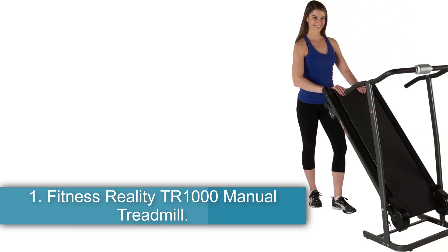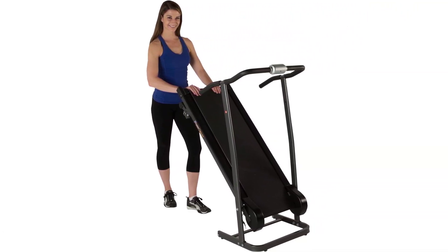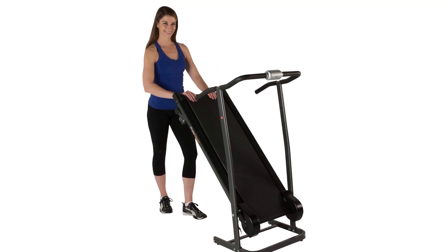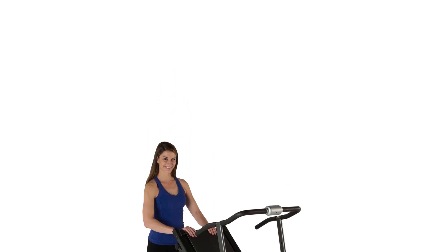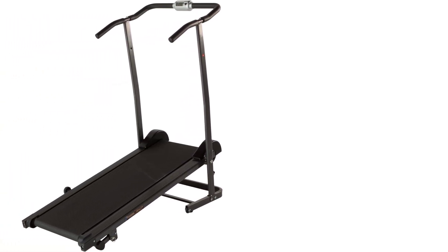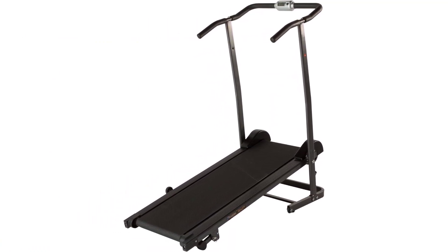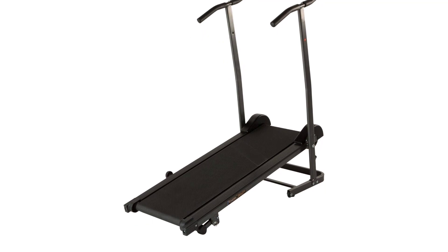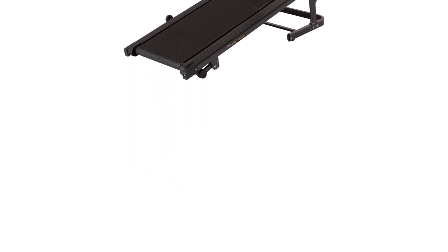Fitness Reality TR-1000 Manual Treadmill. The Fitness Reality TR-1000 Manual Treadmill is a non-electric treadmill that is designed for walking and light jogging. It has a 230-pound weight capacity and a 43-inch by 13.25-inch belt. The treadmill also has two incline levels, 6 and 10 degrees, and a console that displays speed, distance, and time.